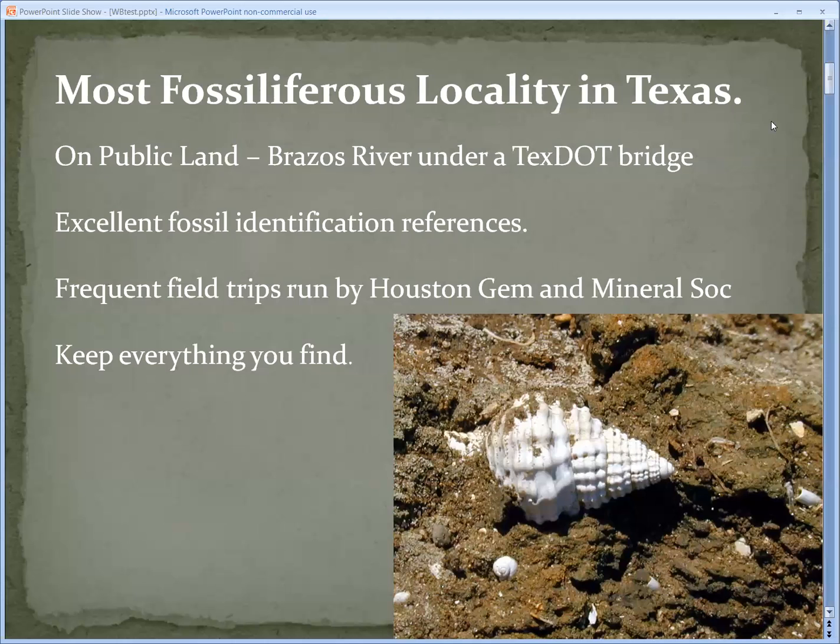It's considered the most fossiliferous locality here in Texas, and the nice part is it's on public land. It's under a TxDOT bridge and on a supposedly navigable waterway, so it's amazing to think of the Brazos River being navigable. We have excellent fossil identification references and run frequent field trips through the Houston Gem and Mineral Society, and you get to keep everything you find.